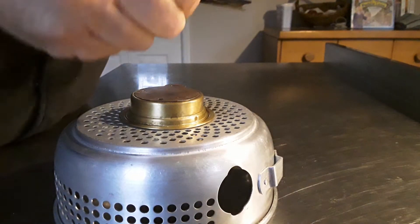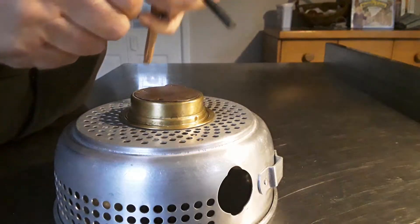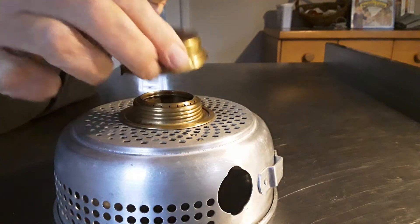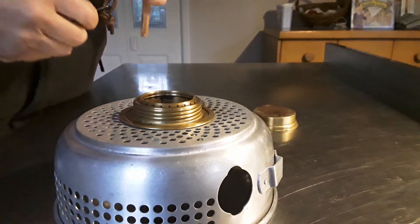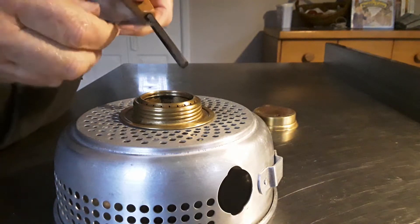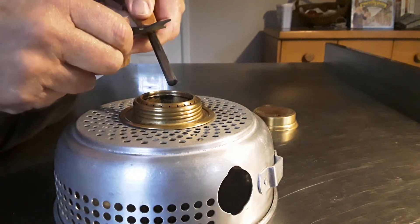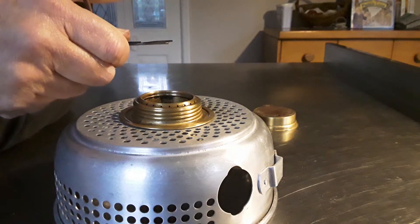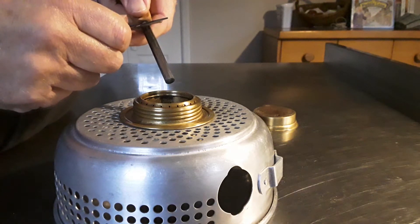I've been trying to learn how to use this. I'm going to try and set fire to the methylated spirits in this spirit burner on this trangia. Now what you're supposed to do is hold your fire steel still and then draw the ferrocerium rod up past the steel.